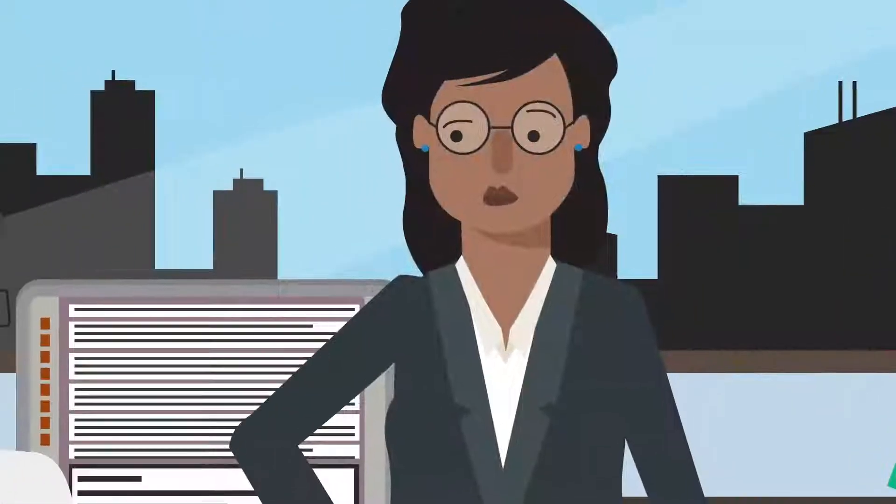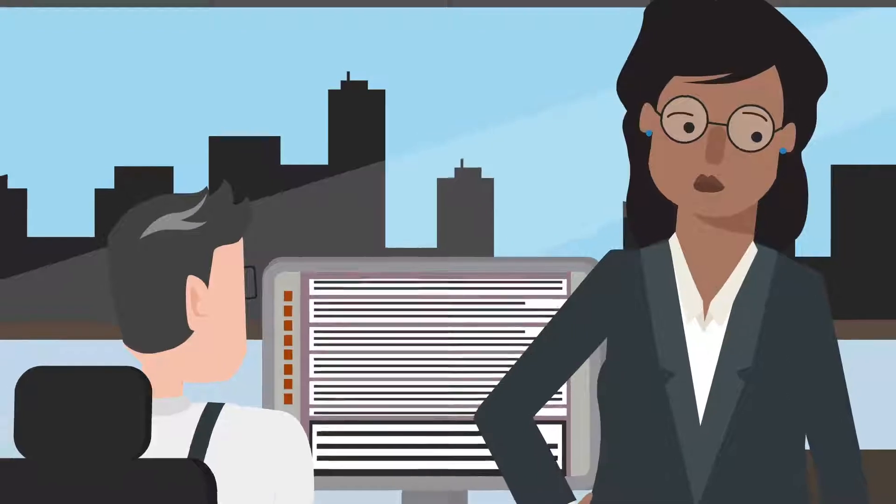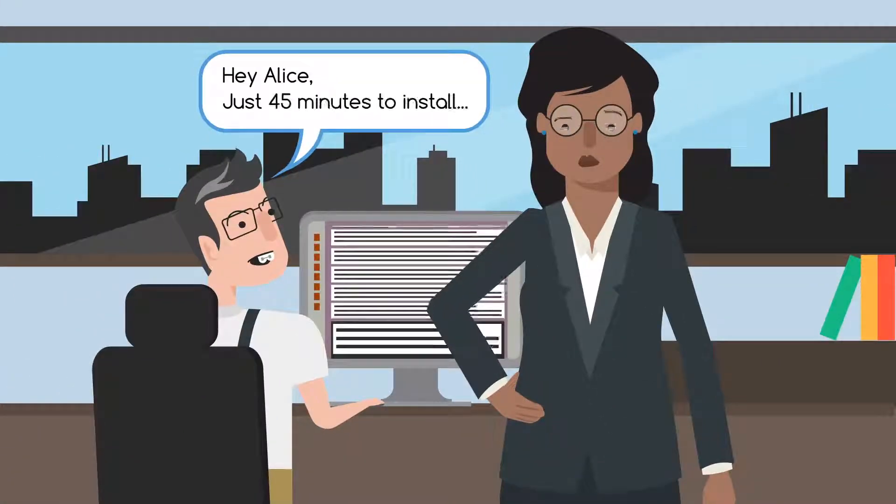There are several decent security products out there, but most are restrictive or require a trained IT person to get started.